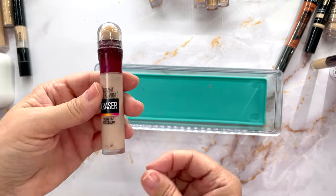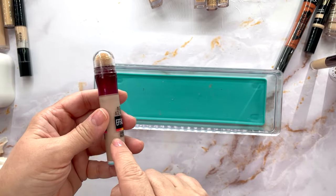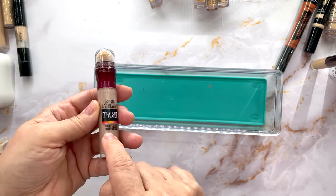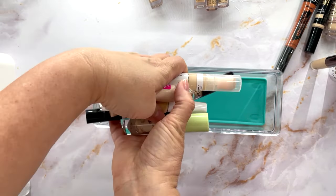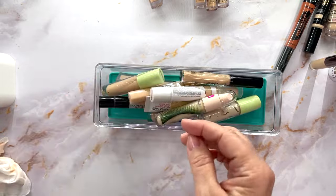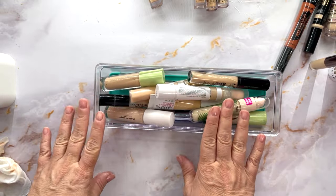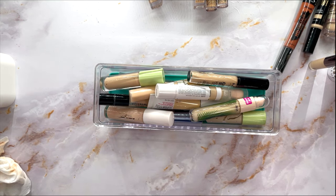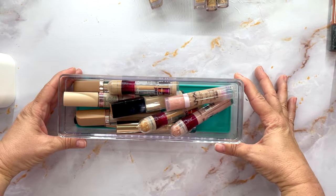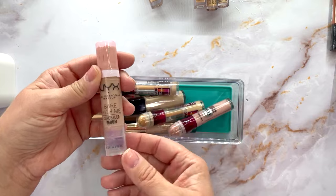Of course this is definitely staying — the Maybelline Age Rewind Eraser in Fair. I have a few of these in different shades that I mix. So here's the declutter pile — these are all the ones I'm going to declutter. Now let me grab another basket with the concealers I've been using currently that I adore.